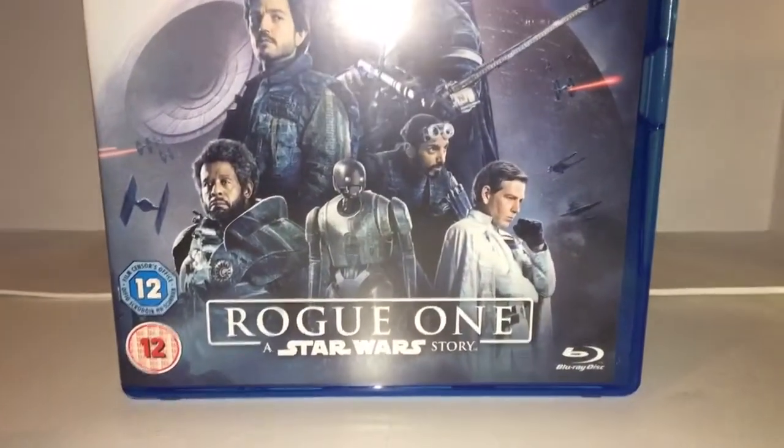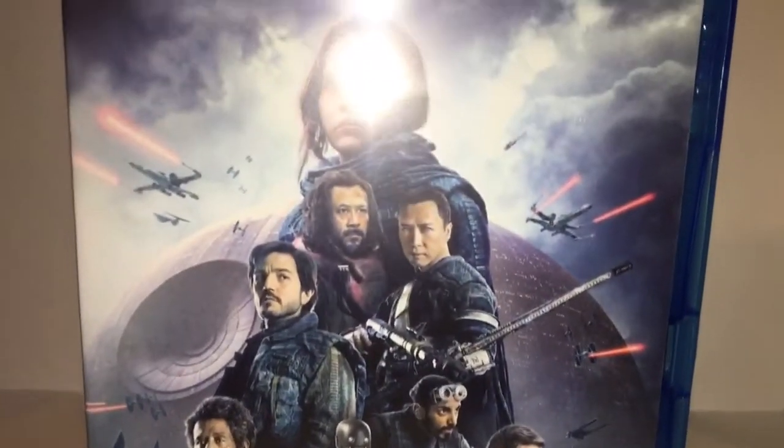This is absolutely beautiful. I love the Death Star in the background, it's just absolutely amazing. Got the characters on there, which is cool. The Rebels.